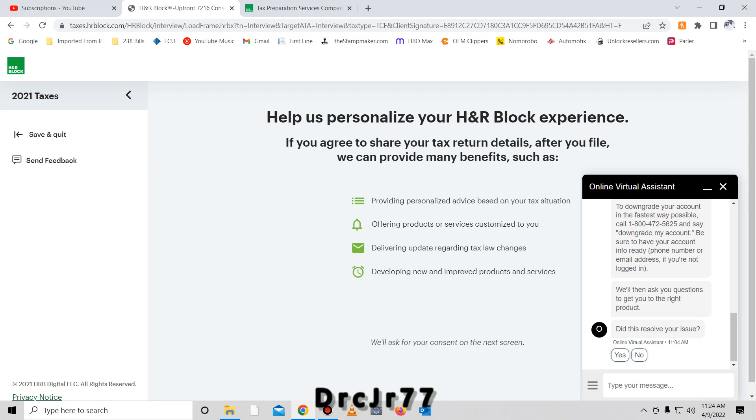So the easiest way to do that is call this 1-800 number — this is an automated system — that I've highlighted here. When it asks 'How can I help you today?' simply say 'downgrade my account.' They'll ask for your date of birth, verify your phone number, explain the account you're currently on and all the benefits, and then ask if you want to keep it. Just say no. They don't ask what plan you want — just say the free version. They'll say okay, log out, log back in, and you're back on the free version.